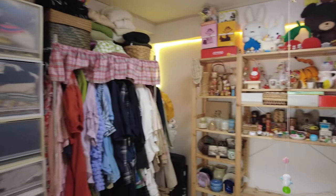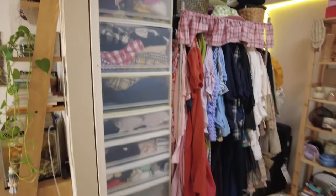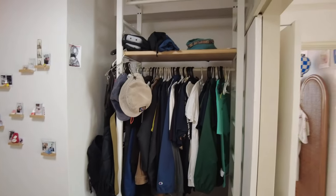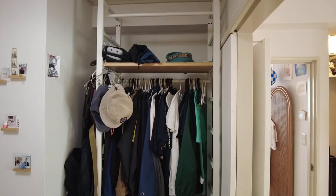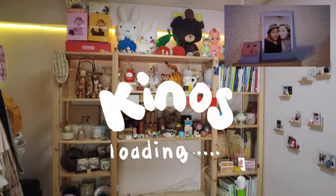And of course it works as a walk-in wardrobe in a way. This is all my stuff — and this is Yusuke's stuff, so tiny in comparison. We have a little photo wall, and this is a bunch of stuff that I'm collecting for my store Kinos.